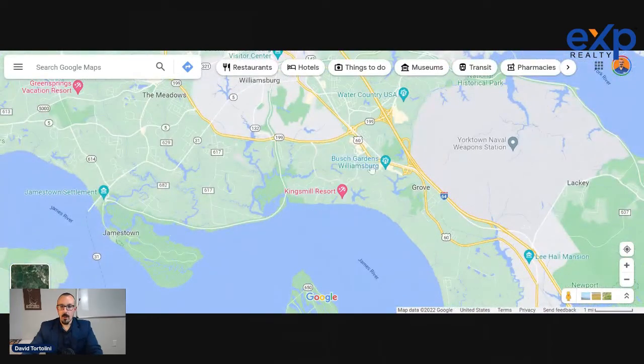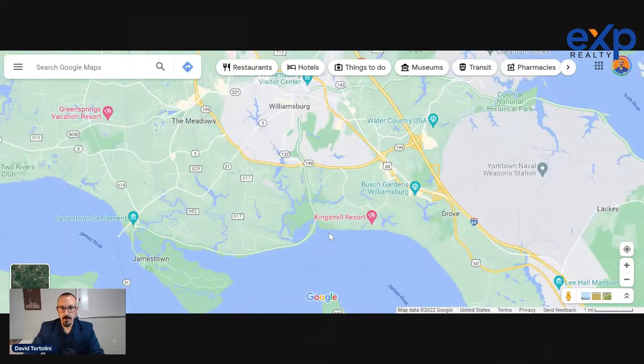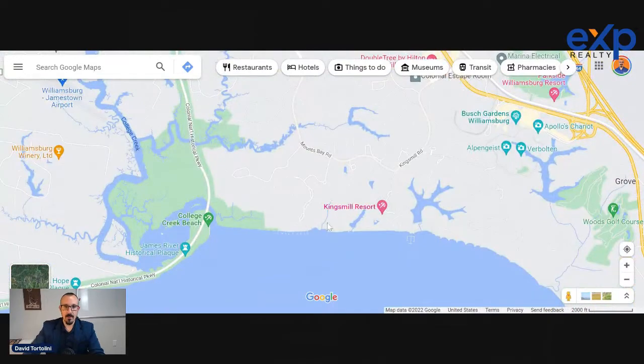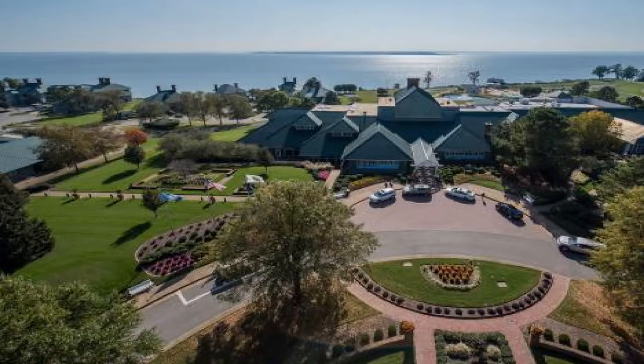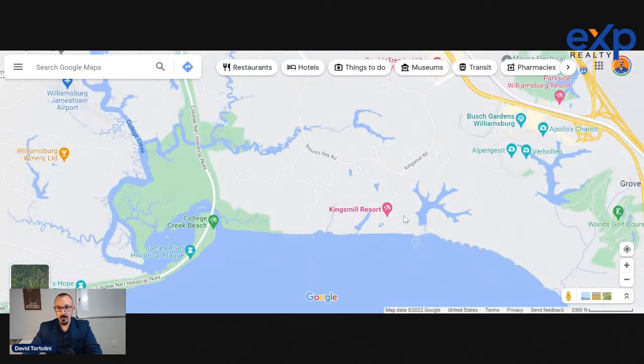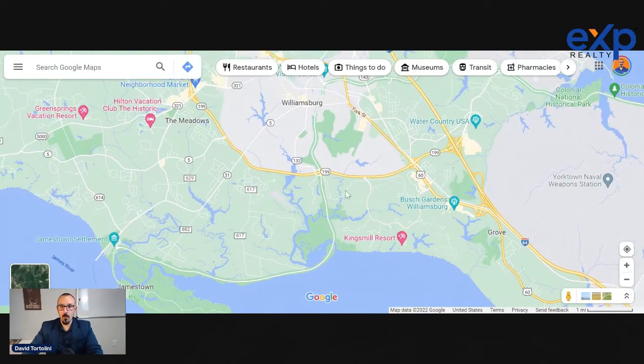Kingsmill is the southernmost of three large golf course gated communities. It's a resort community where you're going to get everything from $2 million waterfront homes to small condos you can also put into their rental program. There's the Kingsmill Marina, hundreds of homes, and the LPGA has played there for a long time. Really a quality golf course.